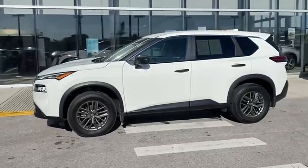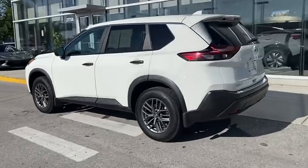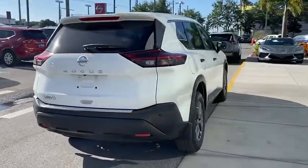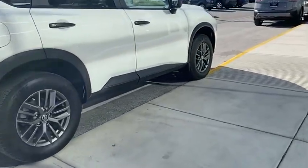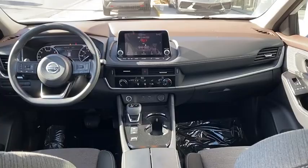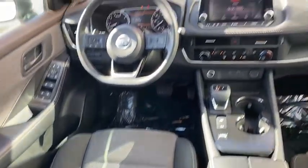Come test drive the 2021 Rogue. The stylish Rogue gets 27 miles per gallon and still boasts nearly 58 cubic feet of cargo space. With a 5-star side impact safety rating and confident handling, the Rogue is more than you expect and everything you deserve. And is priced below $30,000.